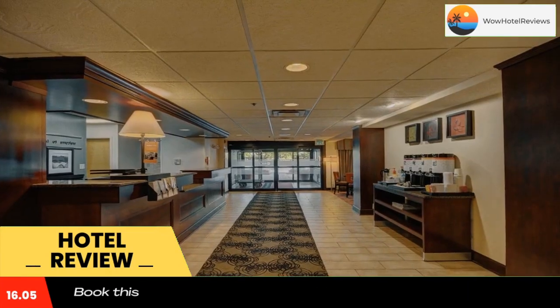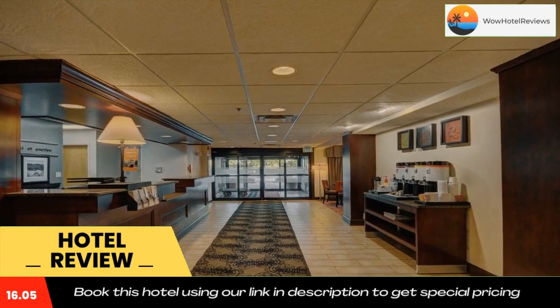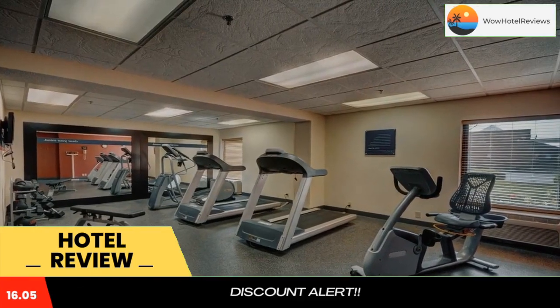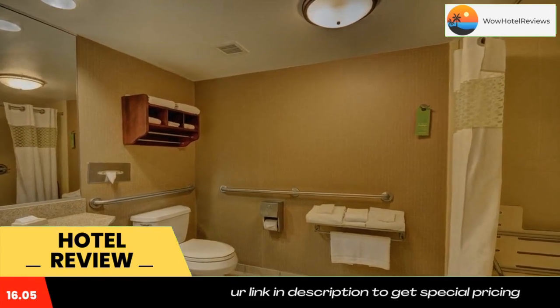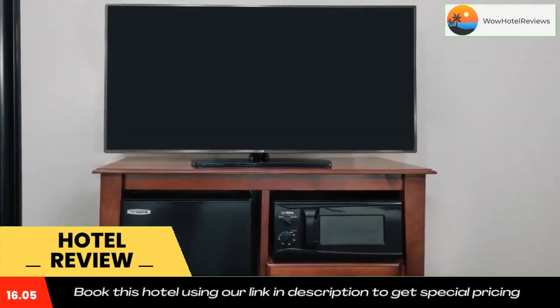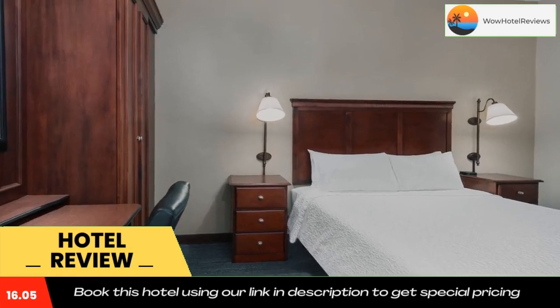The Indianapolis Zoo is 11 miles from the Hampton Inn on McFarland Boulevard. Indianapolis International Airport is 19 miles away. Use our link in the description to get a special discount on this hotel. Don't forget to like and subscribe to our channel.